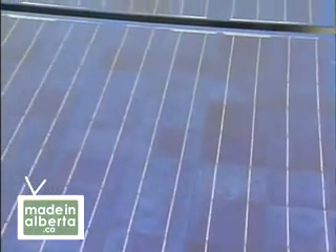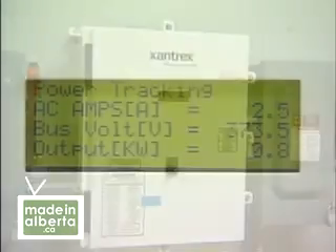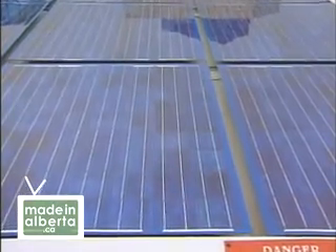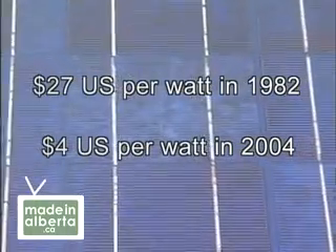One of the disadvantages still is the capital cost. Capital cost in a dollar per kilowatt is still significantly higher than conventional electricity generation. But having said that, the capital cost has, over the last ten years, come down quite considerably. And more and more research is going on into producing photovoltaic panels like the ones here, and that capital cost is improving all the time. The price of conventional electricity is going up, and the price of solar modules is coming down. As a result, grid-connected solar power is growing at a rate of 25% per year worldwide.